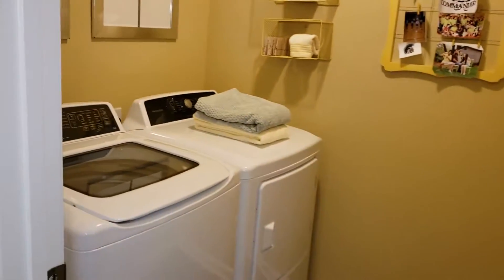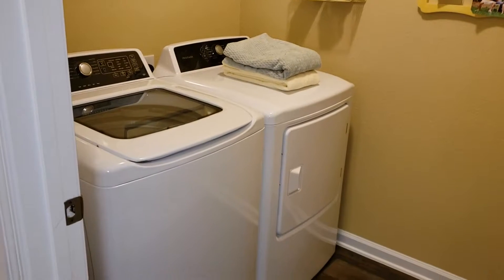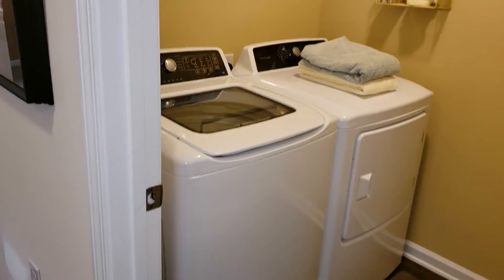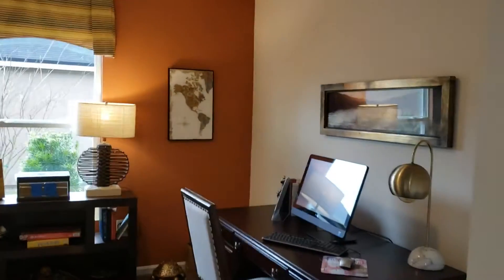Those are the washer and dryers that come with the home. These washers and dryers, I know them — over $800 a piece, probably $700 for those washers and dryers. So this builder is not putting any cheap stuff in these houses.